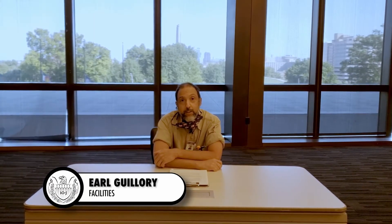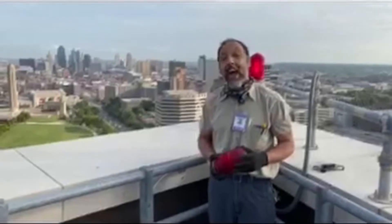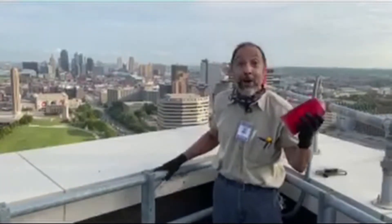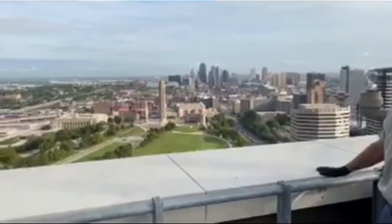My name is Earl Guillory and I'm a Senior Facilities Maintenance Technician here at the Federal Reserve Bank of Kansas City. As a maintenance technician, my jobs are on-demand maintenance — things like changing light bulbs. How'd you like to change a light bulb out here? Too hot, too cold, clogged sinks, things of that nature.